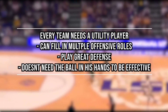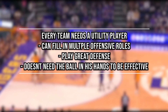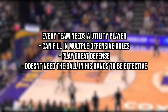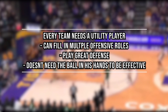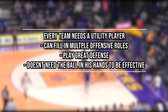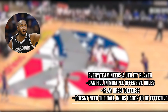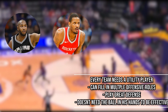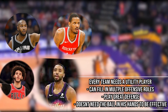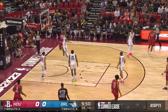Every team needs a Swiss army knife — a player that can fit into multiple roles on any given night, somebody that always gives energy on defense and can produce offensively in multiple ways without needing the ball in their hands all the time, but still leaves a lasting impact on the floor. Guys in NBA history like Boris Diaw, Trevor Ariza, PJ Tucker, and most recently Lonzo Ball or Mikel Bridges embody this. Right now, Terry Easton embodies that completely.